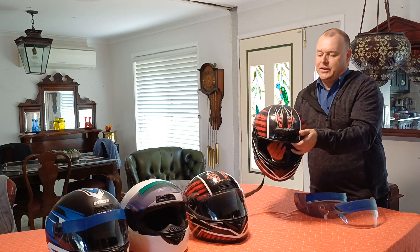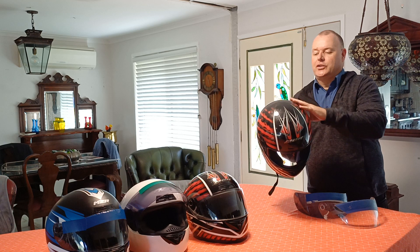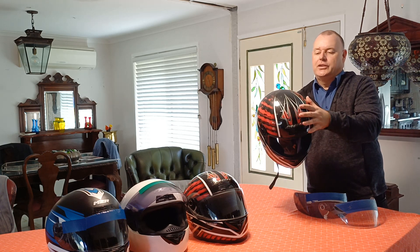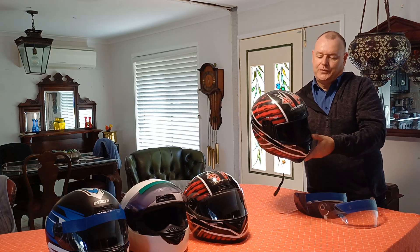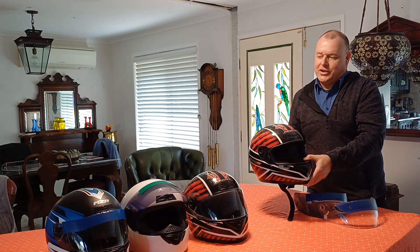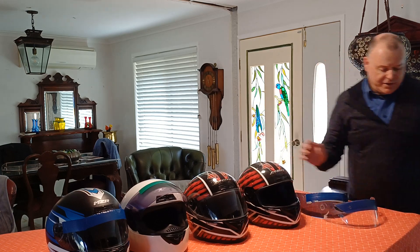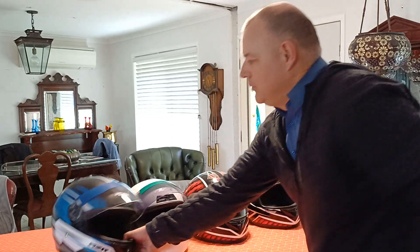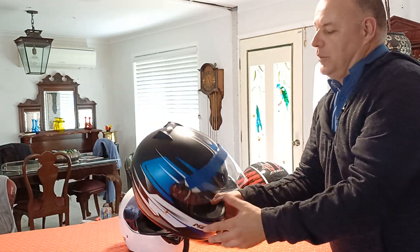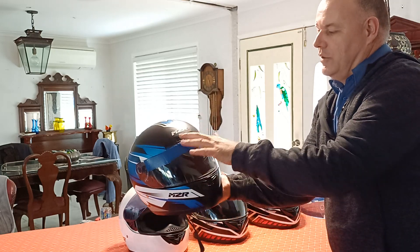They tend to have very few features stuck on the actual helmet. The fewer features you have on the sides of the helmet, the quieter they seem to be. Over the years they've actually increased the number of features — especially a little aerofoil on the back. You can see on the newer ones they tend to have this little aerofoil on the back, which actually makes it noisier. They also have a vent here and a vent there.